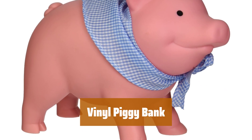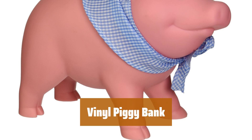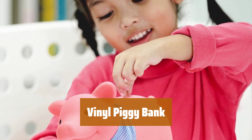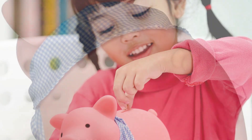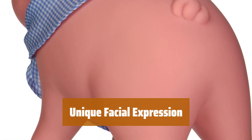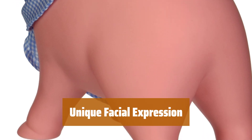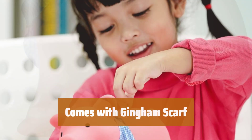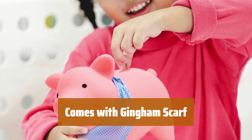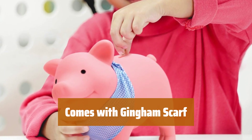Number 4. This piggy bank is praised for its durability and cuteness. Its soft yet sturdy vinyl material offers a fun alternative to classic models. With a cute facial expression and a movable head, this piggy bank adds a touch of personality to your savings routine. Complete with a gingham scarf, this vinyl piggy bank is not only practical but also stylish for any room decor.